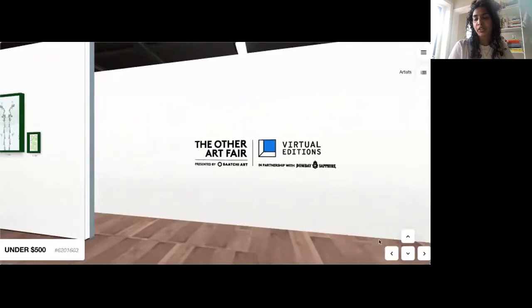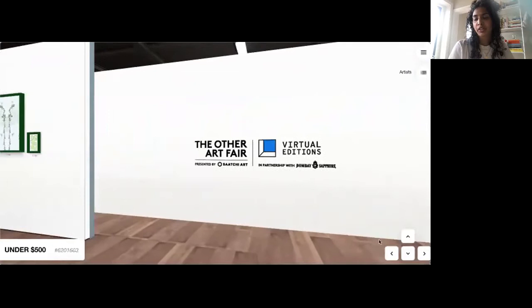Thank you so much for joining the preview video of the green room. As we saw, there is so much more to discover, so be sure to visit the fair and take some time to explore these amazing artists that we are so excited about. Thanks again!